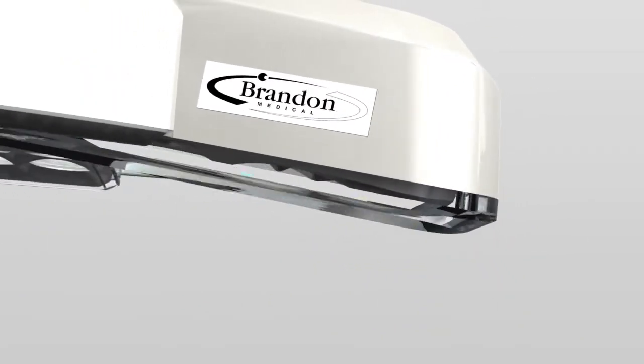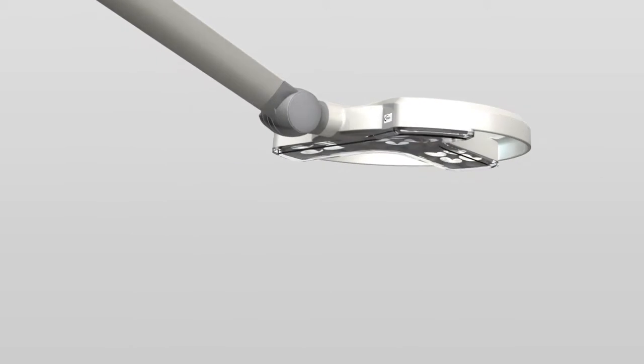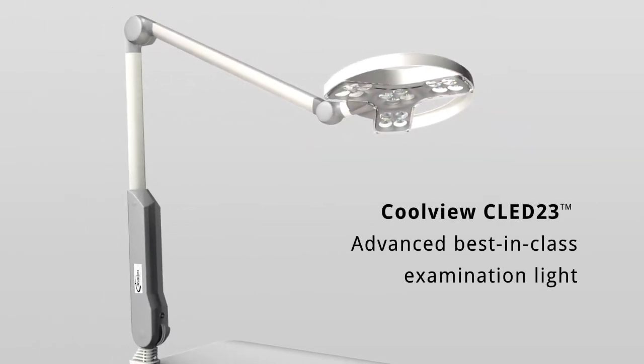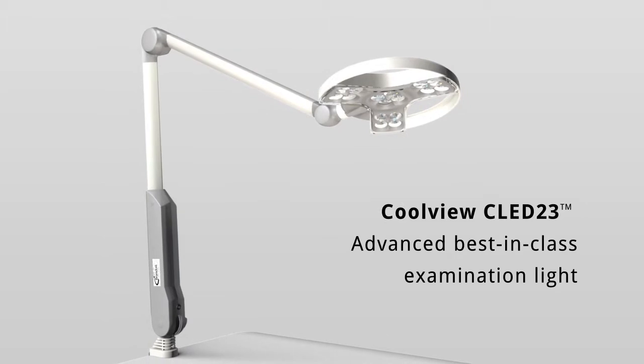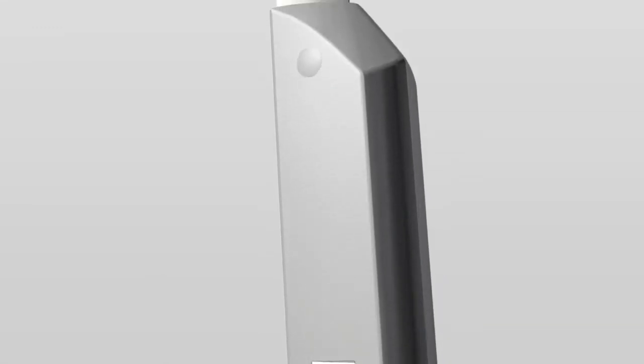The CoolView CLED23 sets a new gold standard in examination lighting. Brandon Medical CLED23 provides uncompromising lighting performance for the clinician. Its high intensity performance and colour corrected light reduces eye strain, making the focus of the examination vivid and easily identified.